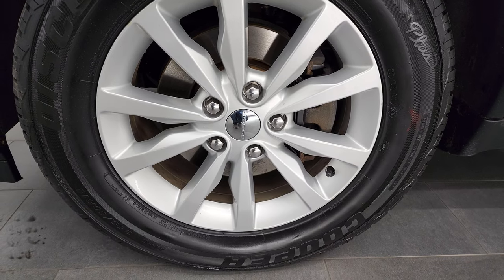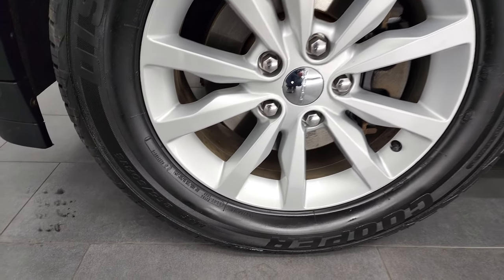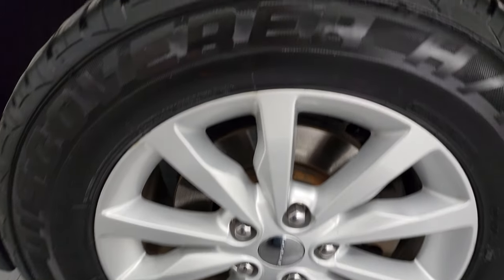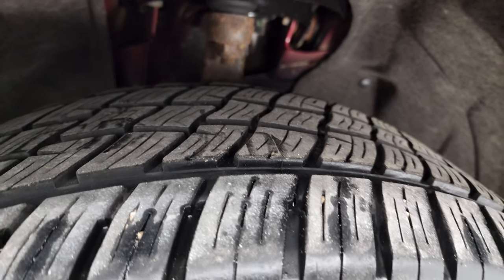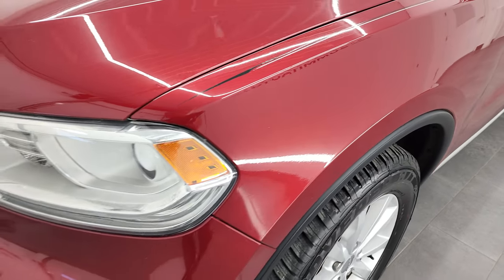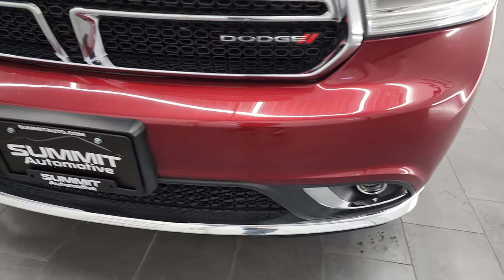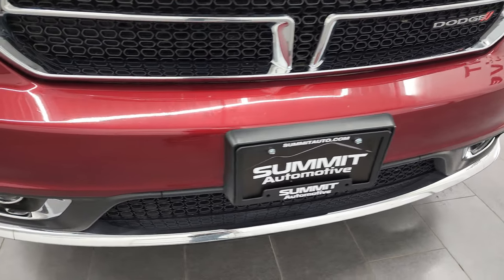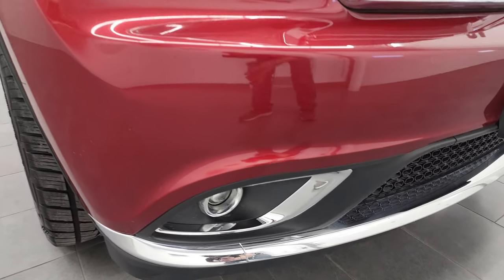This one comes with the painted alloy rims and Cooper Discoverer HT tires. These are 265-60 R18s and these tires look like they have probably about 60% of the tread left on them. You're not going to believe for how nice this vehicle is all the way around how many miles are on it — 162,000 miles on this vehicle.